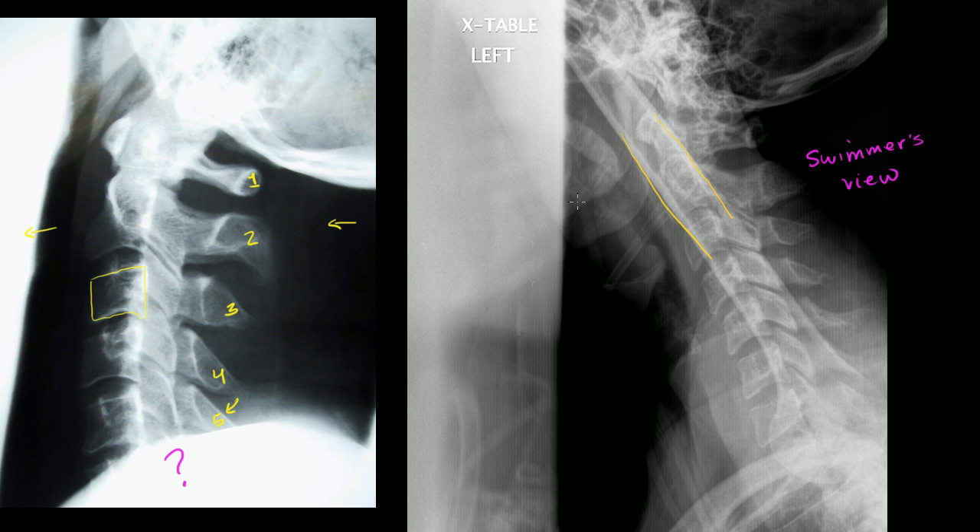Over here on the swimmer's view, it is much clearer. Let me count: this is number one right up here — one, two, three, four, five, six. We already got to six, which we didn't see on the other view. And then we got seven. So you would call this an adequate view of the neck because now we can look all the way through seven. We go one through seven, and then we start back at one again because we're starting with the thoracic vertebra.